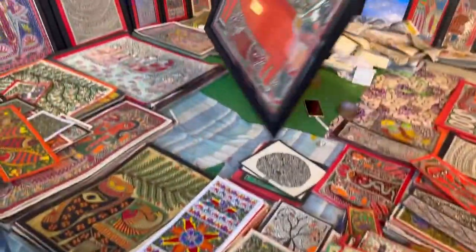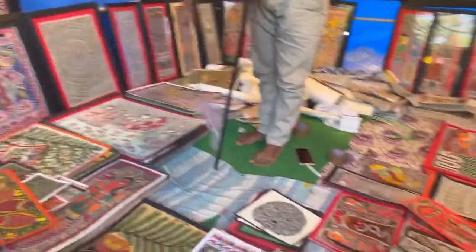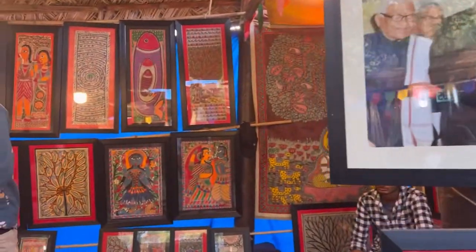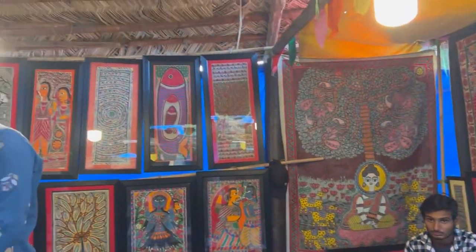There were also handmade paintings — these were all hand-painted with very good detailing. I didn't fully show them in the video, but they were all hand paintings. We also found some statues that you can purchase.